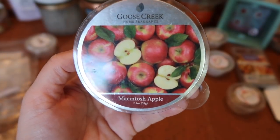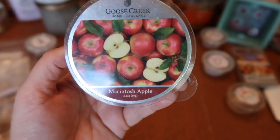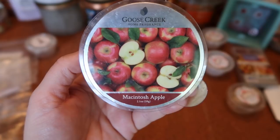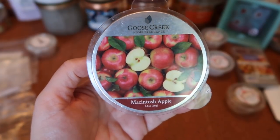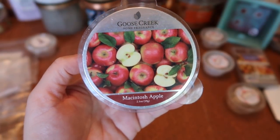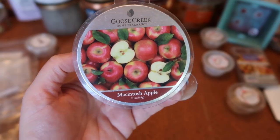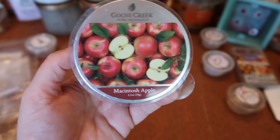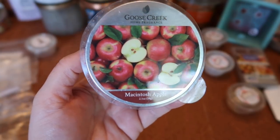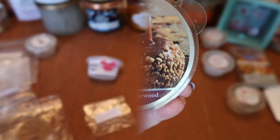I finished a Goose Creek wax melt in Mac Apple — a really nice crisp red apple with an earthy tone that I really like. It's not as sweet as Bath & Body Works Honey Crisp Apple. That earthy tone makes you think of the stem and leaves of an apple tree, but you still get that juicy, sweet crispness when you bite into an apple. The strength and throw was about a seven and a half to eight for two little triangles in my 20-watt warmer, and I also had great luck in my Scentsy cord warmer. Definitely repurchasing.